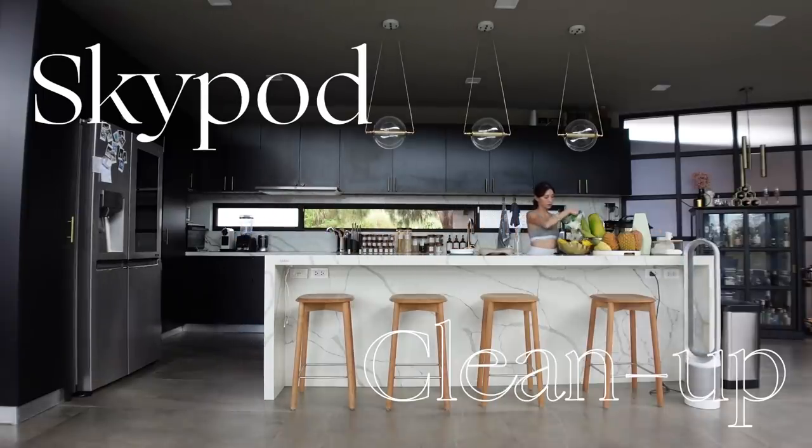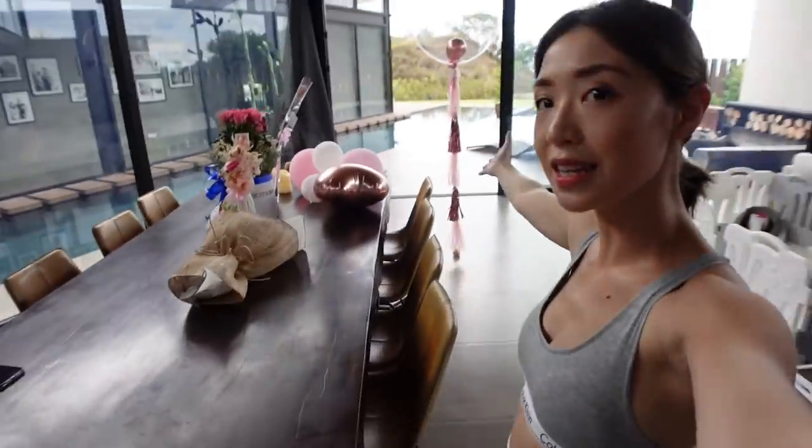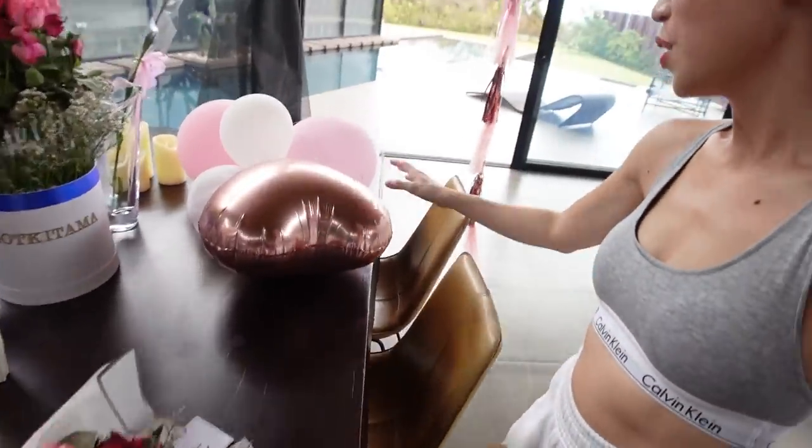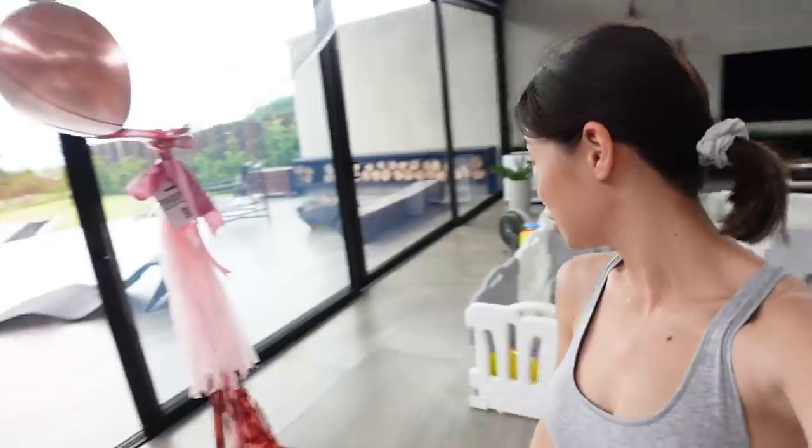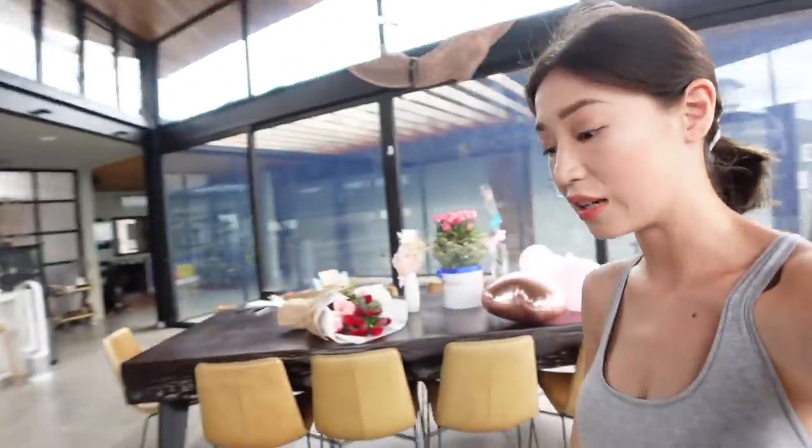We are going to be doing a bit of spring cleaning today because as you can see this whole place is a mess. This is the aftermath of Mother's Day. We have flowers here, we have balloons that have already popped, these things everywhere. So many things to clean around the house.